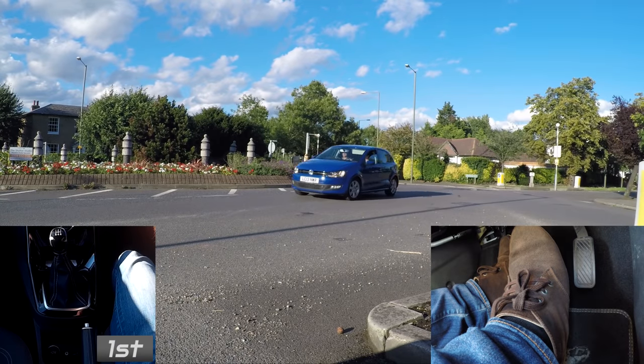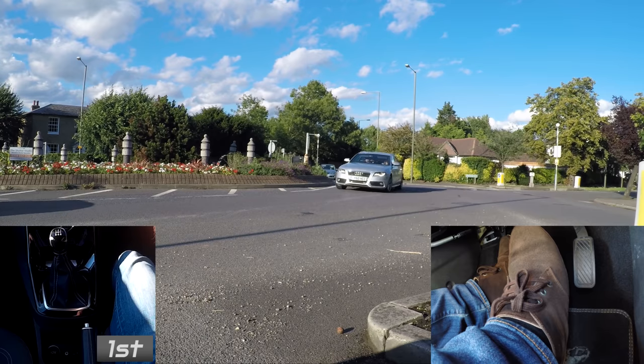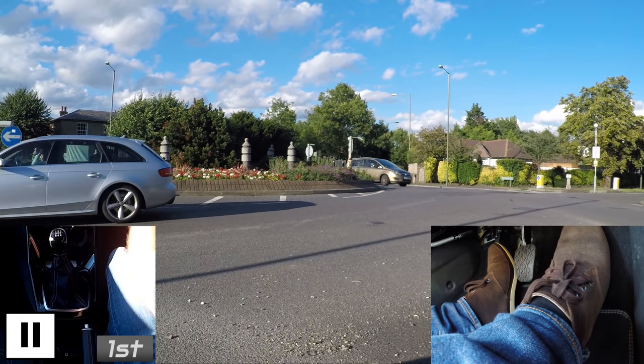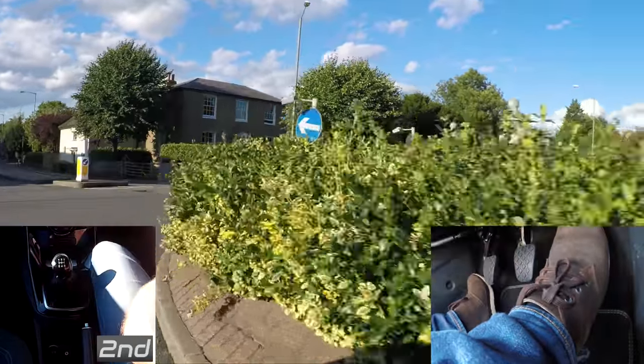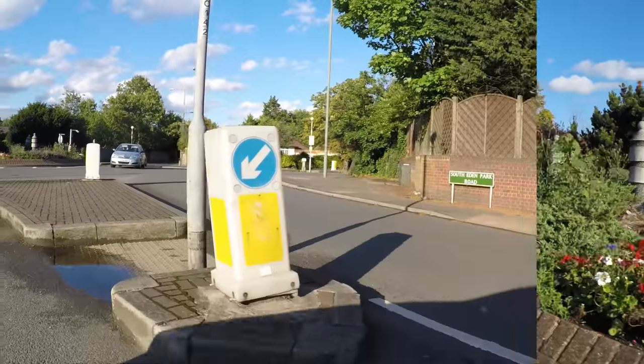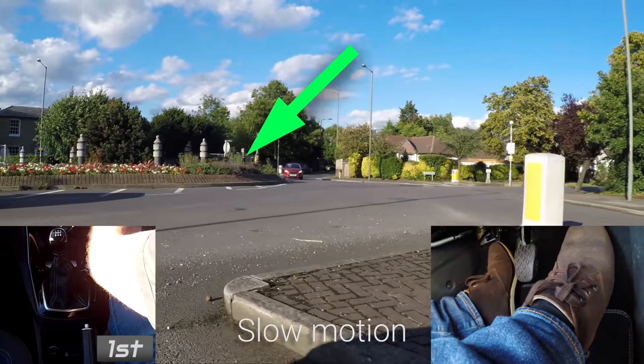You can see these cars are leaning over slightly as they come round, whereas this one isn't and is already pointing towards where I've come from — a good opportunity to go. There's a vehicle coming round but I've got time to go.